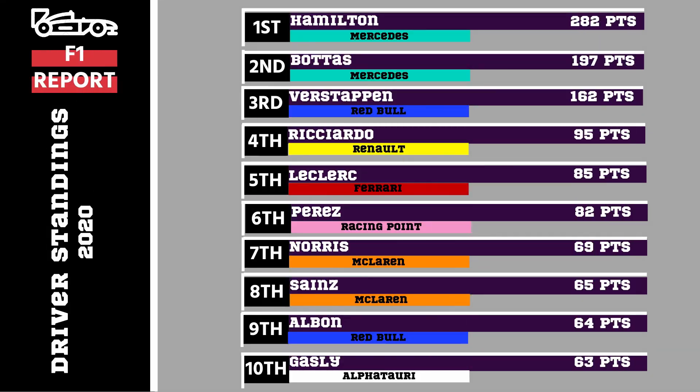In the Drivers' Championship there isn't a lot of movement in the top 10. Hamilton is still top with 282 points. Bottas is still second with 197. Verstappen keeps his 162 points. Ricciardo increases his hold on fourth with 95 points. Leclerc is still fifth with 85, Perez sixth with 82. Then there's a gap back to Norris in seventh with 69 points, followed by the only mover in the top 10 — his teammate Carlos Sainz, up to 65 points. Albon slips to ninth on 64 points, and Gasly in tenth stays on 63 points.